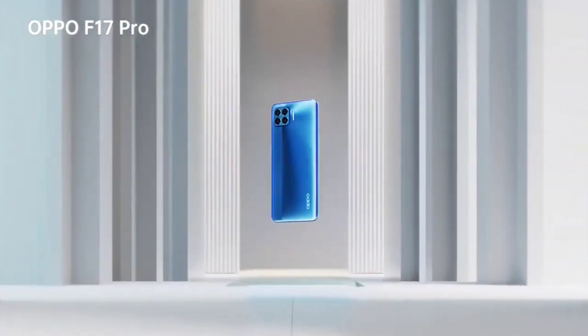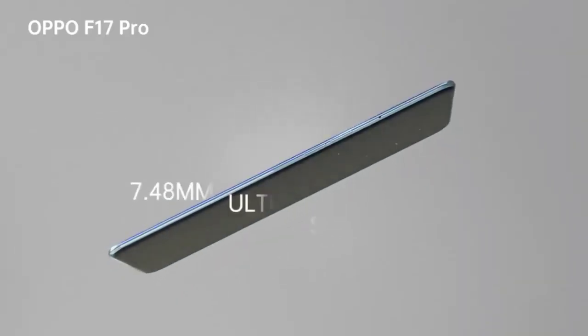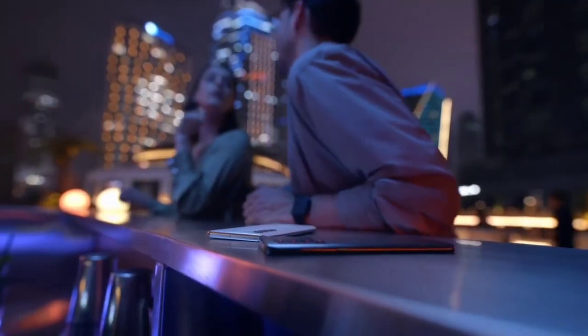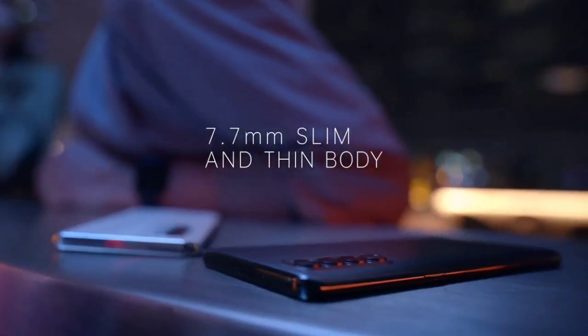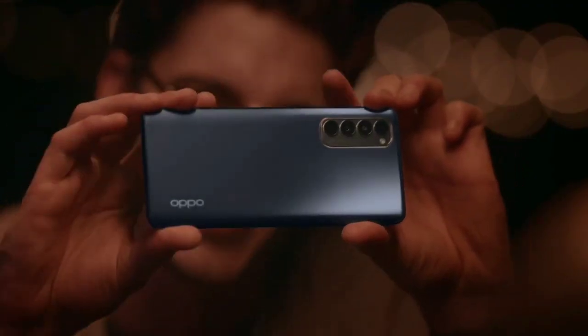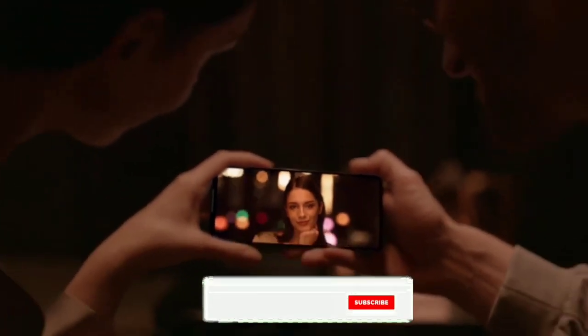Gone are the days when smartphones used to be thick. Nowadays smartphone brands are coming up with thin devices despite the increase in battery capacity. As a result, it has become quite easy to use these smartphones and carry them wherever you want. In this video, I am going to show you the newly launched best slimmest devices that you can buy in 2020 and also for 2021.